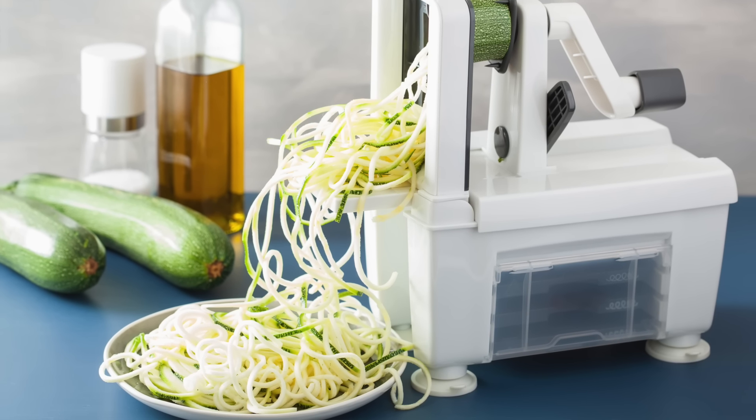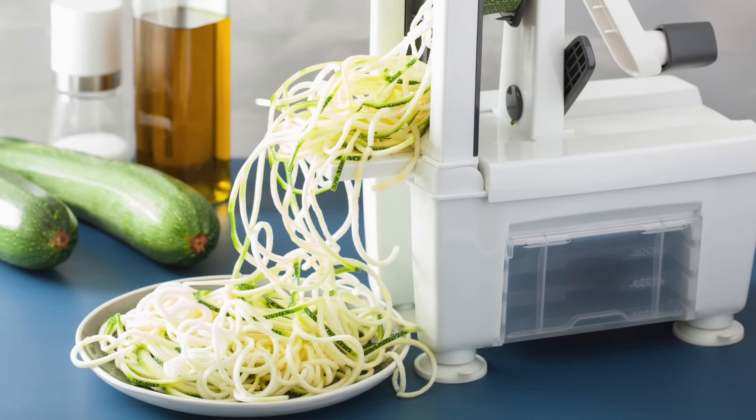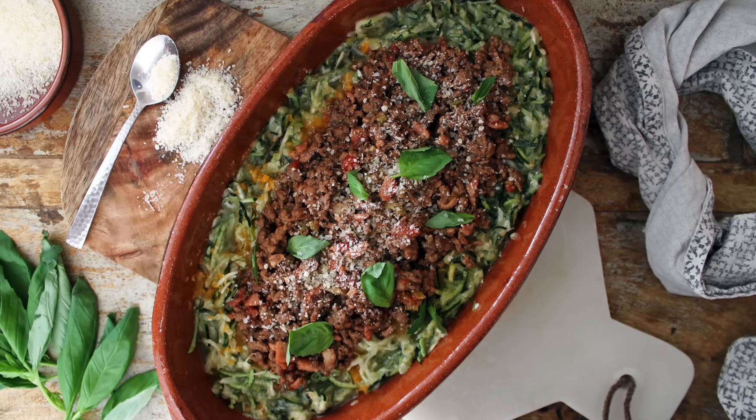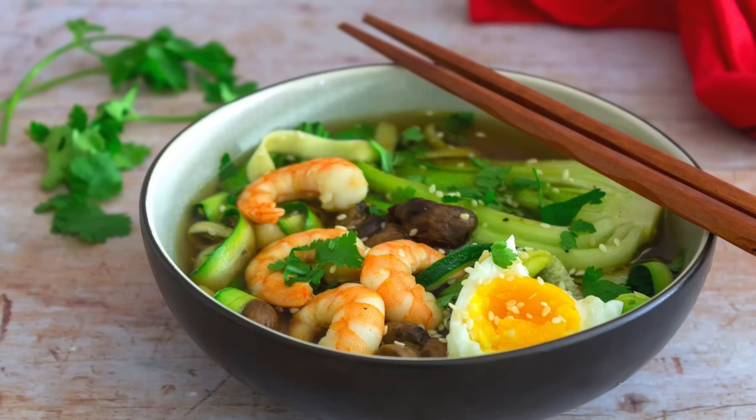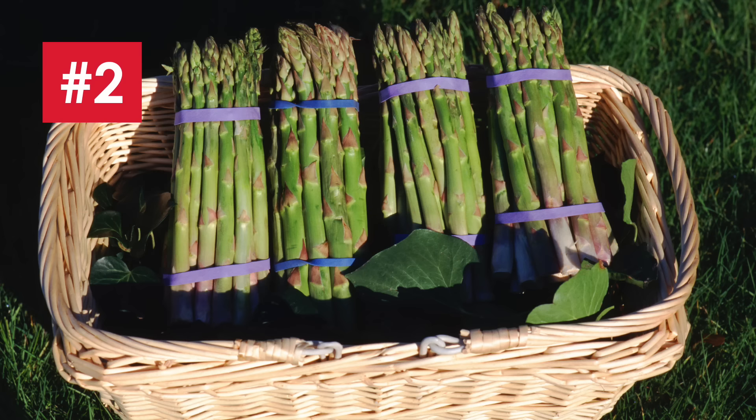Number one: we call them courgettes, you might call them zucchini. This member of the squash family is particularly low in carbohydrates and is really versatile. Compare it to other members of the squash family such as pumpkins, which have 6.5 grams of net carbs, and butternut squash, which has 10, whereas courgettes have just 2.1 net carbs per 100 grams. You can roast them, fry them, grill them, but they're perhaps most famous in the low carb world as an alternative to pasta. You can use a spiralizer to turn courgettes into spaghetti — courgetti — or zoodles. You can try a courgette bolognese recipe or use them as a noodle substitute in a ramen noodle recipe.